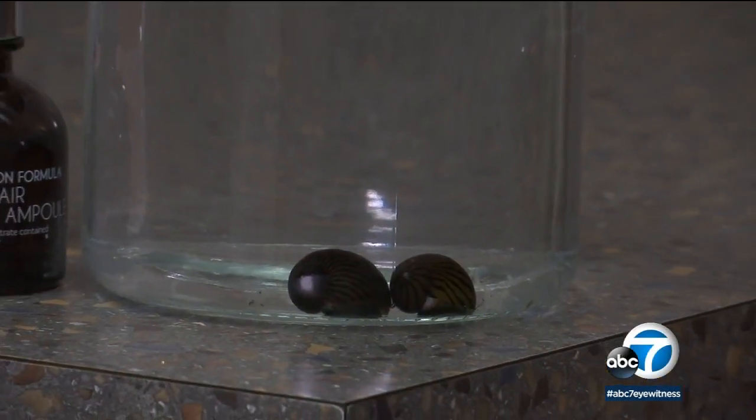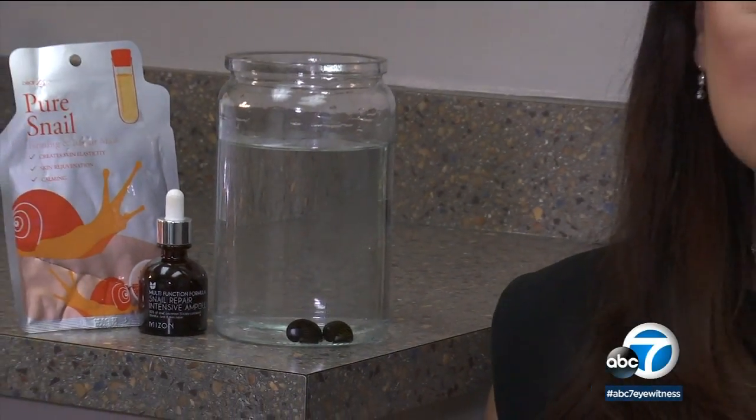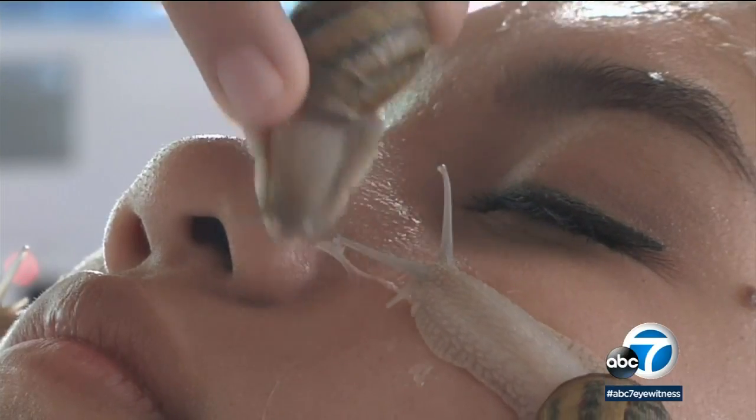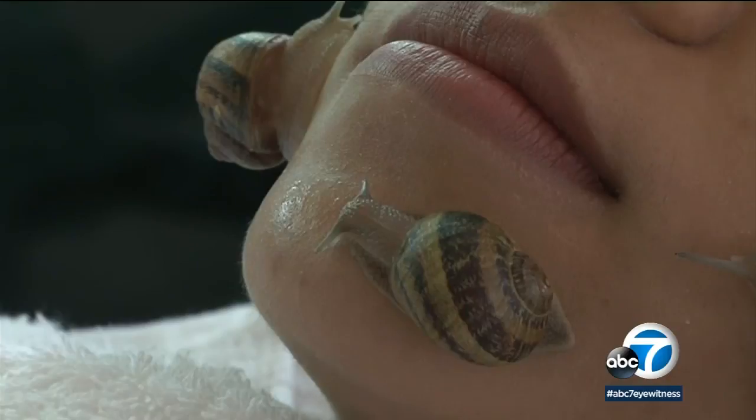To us, it's just snail excretions. But if you break it down, the slime that snails leave behind in their trail contains multiple anti-aging properties. They excrete things like copper peptides, hyaluronic acid — which is a great moisturizer — antimicrobial peptides and molecules. All properties that promote anti-aging and rejuvenation.